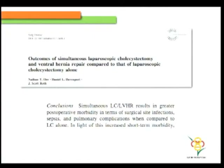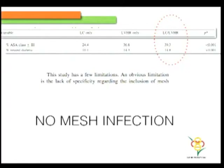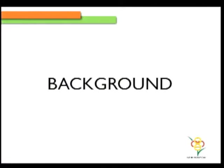This study concluded that combining a ventral hernia repair along with a laparoscopic cholecystectomy increases pulmonary complications. But going into the study, it was not comparable — there were more patients in ASA class 3 and more were diabetic. The study had limitations in that they were not sure how many patients actually had a mesh repair. But more importantly, there was no mesh infection when the mesh was combined along with a laparoscopic cholecystectomy.